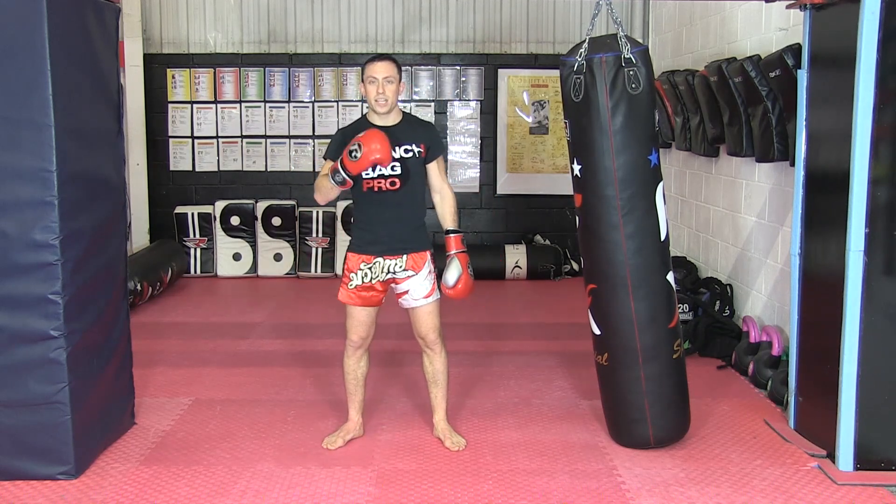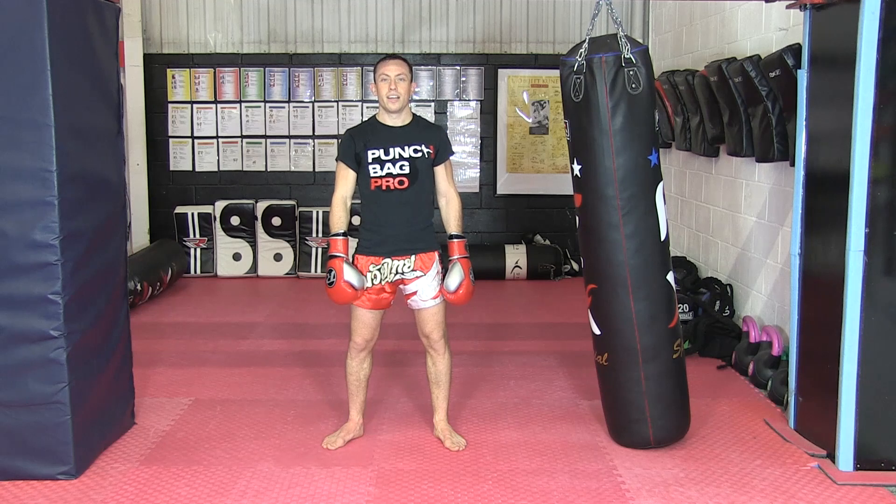Right roundhouse kick followed into the spin side kick — that's High Percentage Combo number 19.